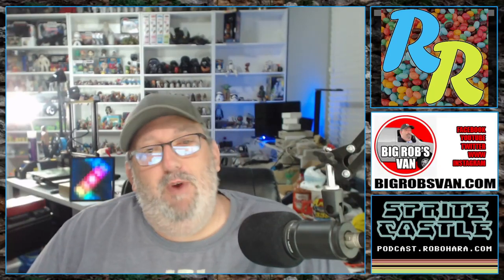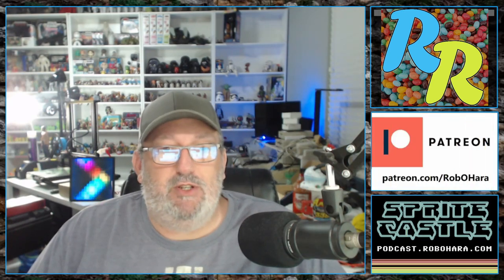Hello and welcome to Rando Rob. Each week on Rando Rob I'll be showing and discussing one item from my large collection of collections. New shows appear every Monday and throughout the week I'll be adding older episodes of Rando Rob that were previously only available to my Patreon subscribers.